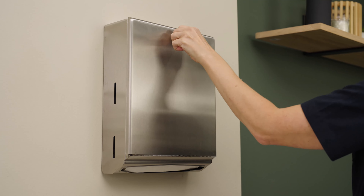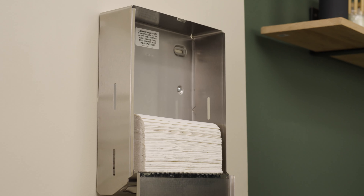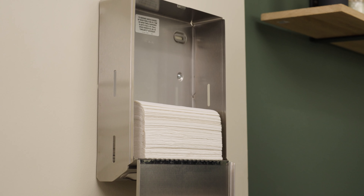Its easy installation and simple load channel makes for quick refilling. The dispenser's retainer saves time by preventing the towels from falling out of the unit.